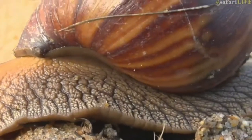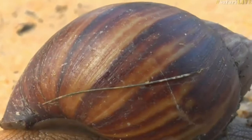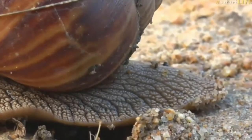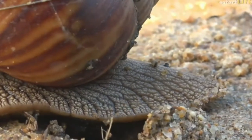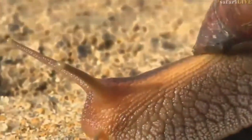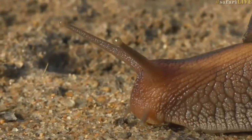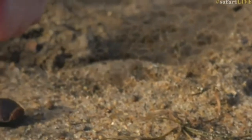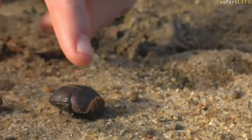Luckily my temptation is stopped by the fact that there are no mushrooms around. Oh, this is pretty cool — I've just found something else too, in some very fresh elephant dung. I want to draw attention away from the snail — look at this dung beetle!